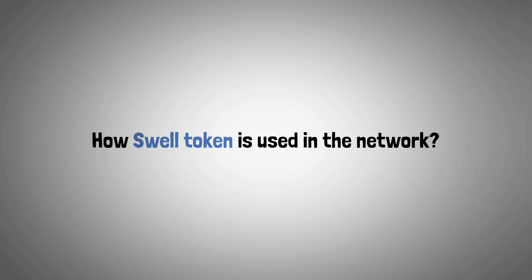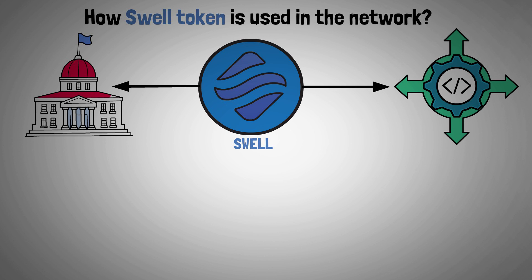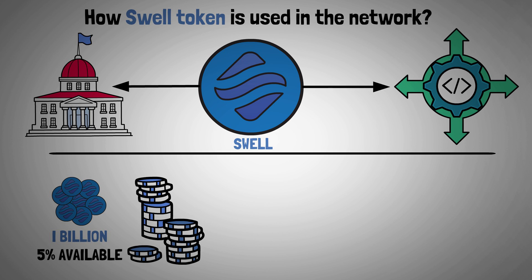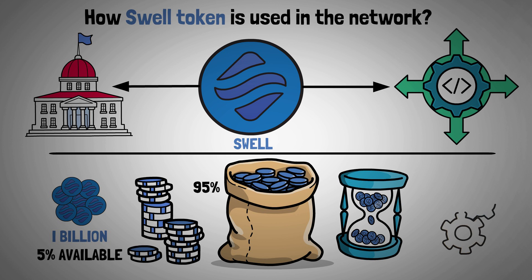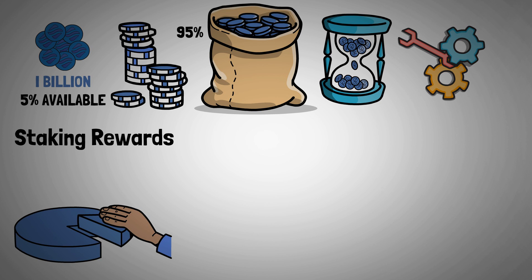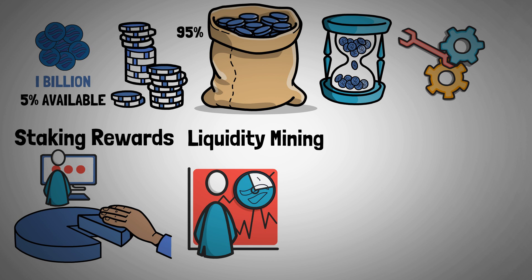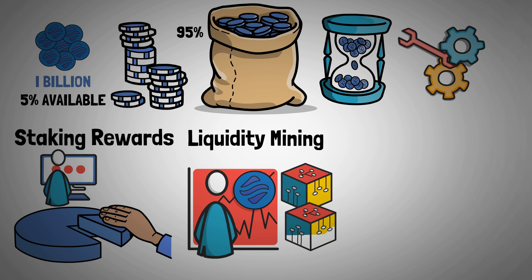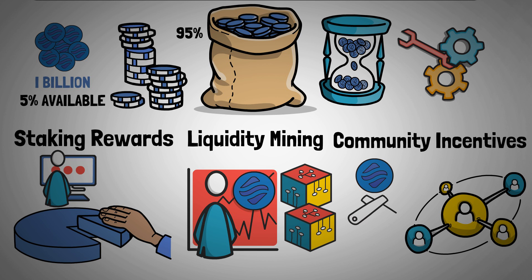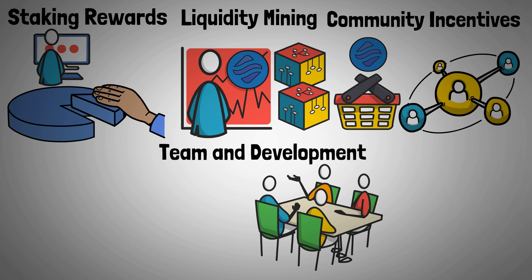Now let's look at how the Swell token is used in the network. The Swell network's native token, SWELL, was created to promote ecosystem participation and ease governance. There can be no more than 1 billion SWELL tokens in circulation. Just 5% will be made available at first, with the remaining 95% distributed gradually over time via staking rewards, liquidity mining — using tokens to compensate liquidity providers on decentralized exchanges — community incentives such as airdrops and referral schemes, and a portion allocated to the team and continued development initiatives.